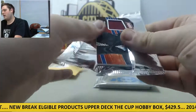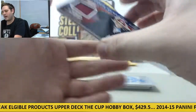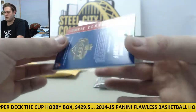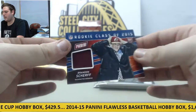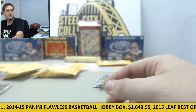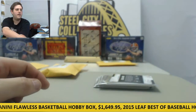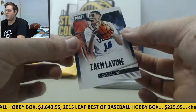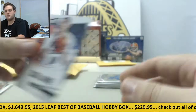Let's see what we got right here — rookie class, 2015 rookie card, Brandon Scherff. No number on that, nice jersey swatch right there for the Redskins. Brandon Scherff, good player. And we got a Zach LaVine at UCLA — nice player for the Timberwolves.